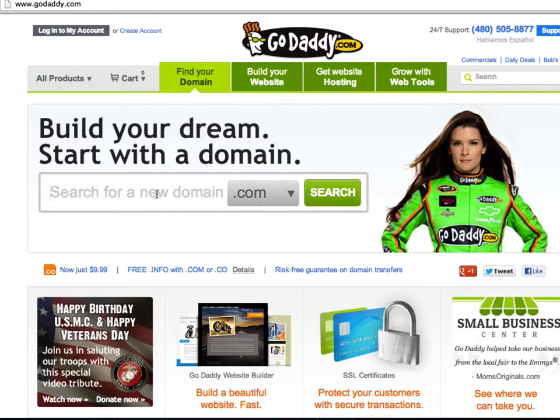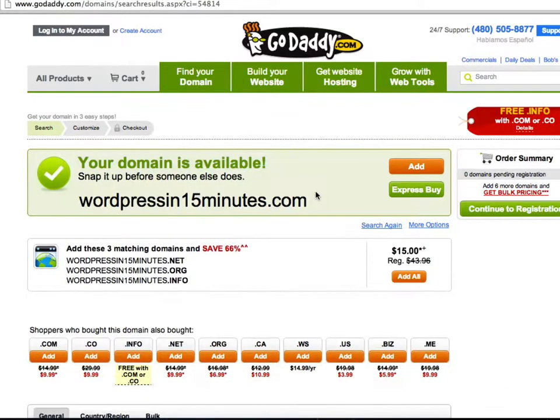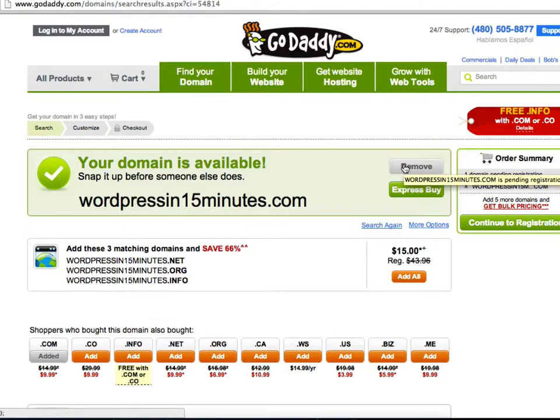We're at GoDaddy.com. All you do is go in the search box and type in your domain — I'm searching 'wordpressin15minutes.com.' That's the domain I'm going to buy, and it is available. Snap it up before someone else does. Let's add it to cart and continue to registration. The key here is not to buy any of the upsells — just get through without getting upsold on all their extra stuff.